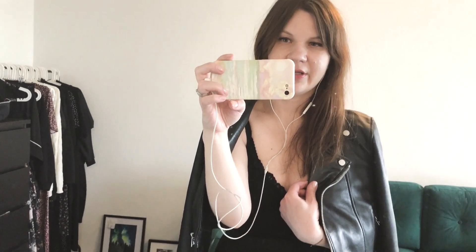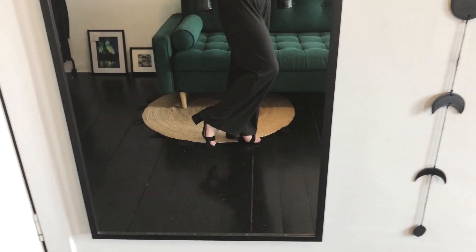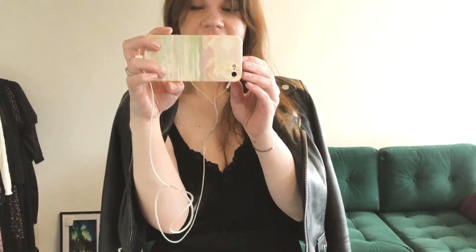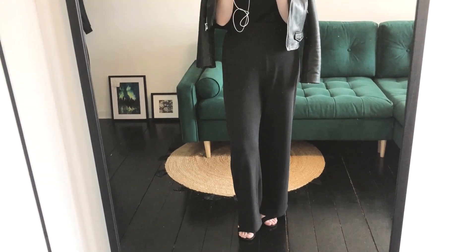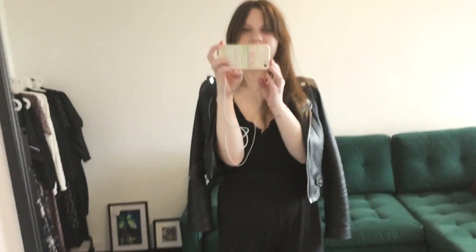I'm showing you my date night outfit tonight. It's a biker jacket and my viscose tank top paired with wide-leg pants and my heels. I pretty much like the outfit — it's quite chic and I really feel great in it. It's not too cold, not too hot outside, but in case it gets cold, I have my jacket. Good night and I'll see you tomorrow.